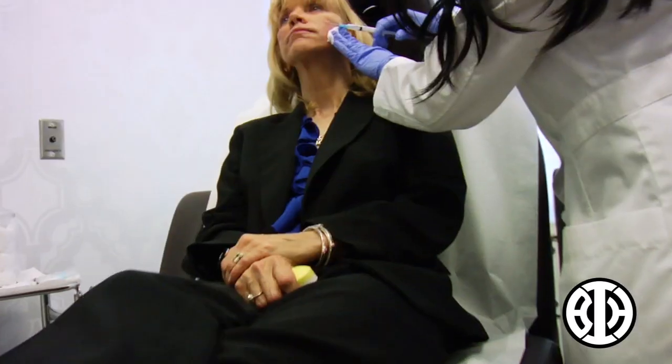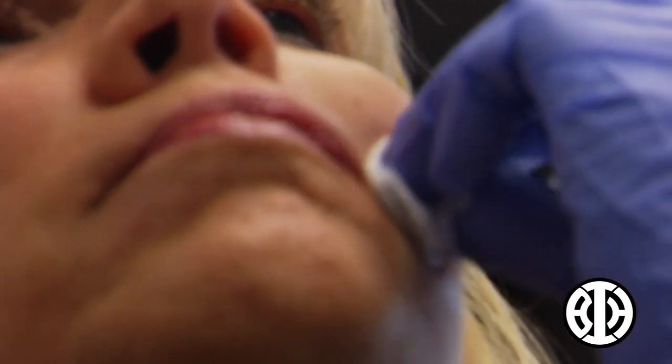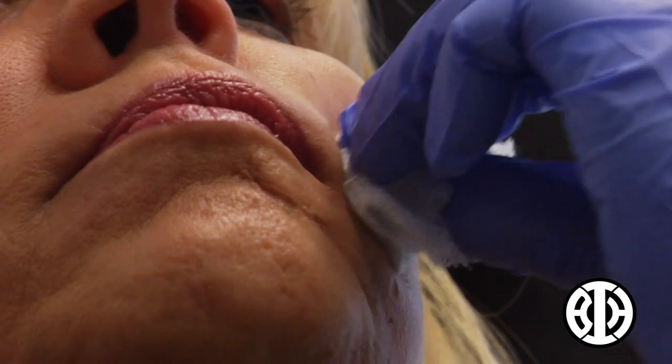This is kind of exciting for me. I'm really looking forward to seeing less wrinkles and a fuller face. The reason why I do the fillers is because I don't want to go to the next step of doing major surgery.